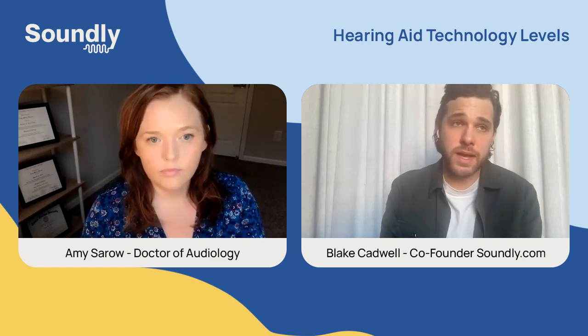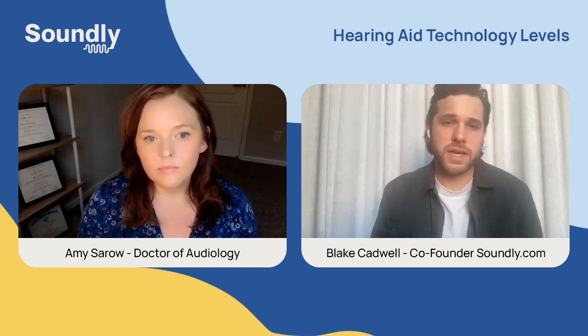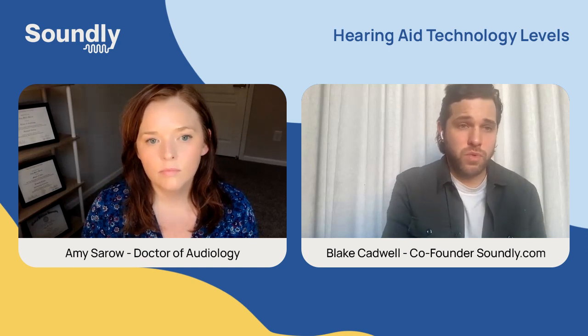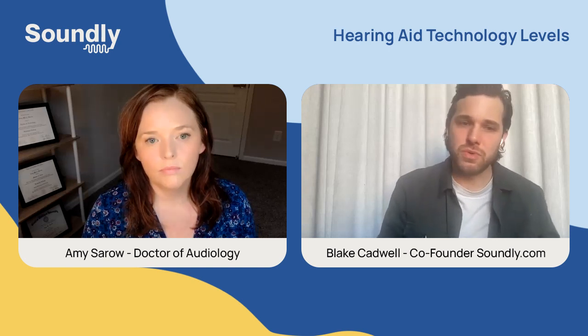From what I know as both a hearing aid wearer and someone who's learned a lot about the industry, most people do end up with a premium level hearing aid — often because they live a lifestyle with restaurants or noisy spaces where comfort matters, or they need the precision in programming. But many people with budget-friendly technology levels and a great audiologist still get fantastic outcomes. Whether your budget allows a premium device or you need a budget option, you're not in a bad position — in many cases, today's budget option was the premium option just two or three years ago.